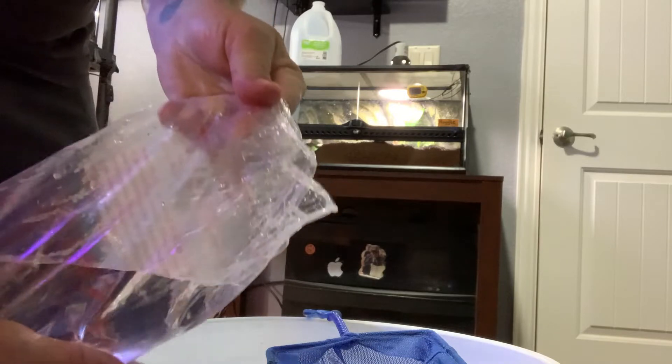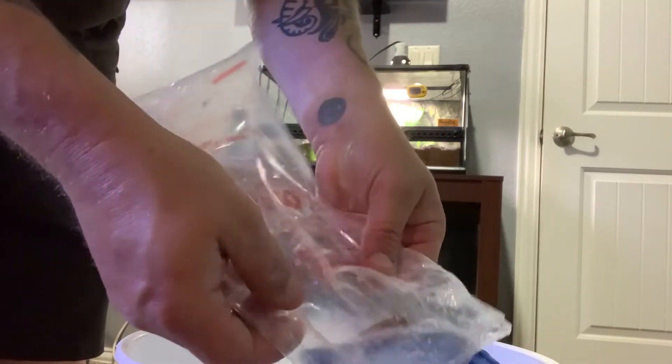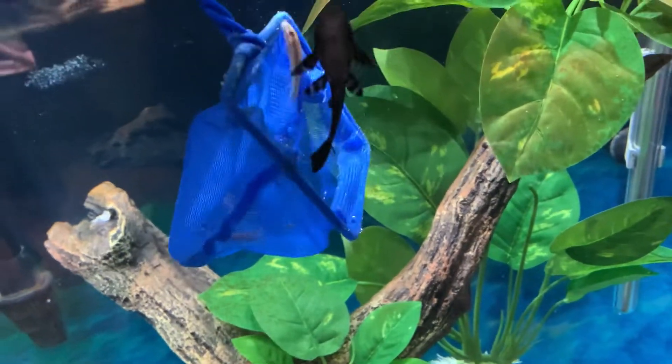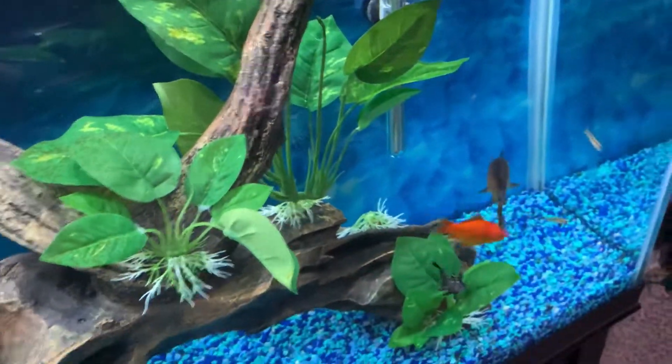Let's see if we can get them in this net without pouring them in the bucket, or see if we can get them out. Because they are sucker fish. There you go — easiest way to do it. Net, bucket, fish — good to go. And then we just let them go. Come on out, little guys. There they go. Pleco goes straight to the bottom, straight on the glass.